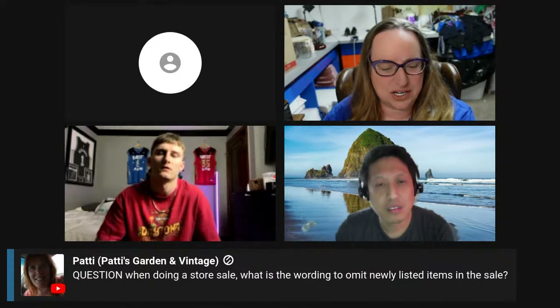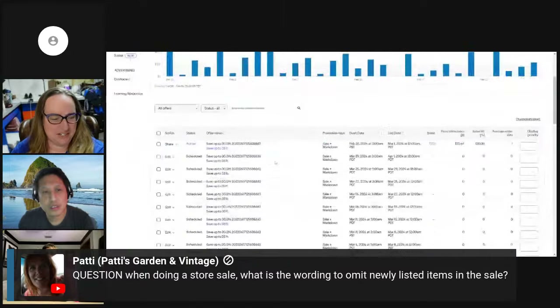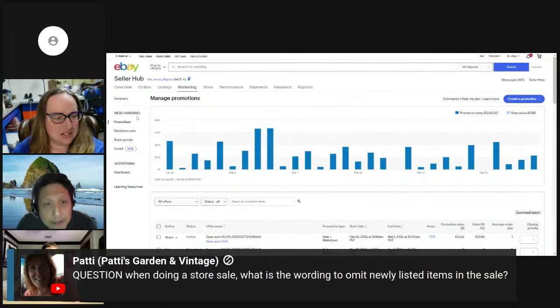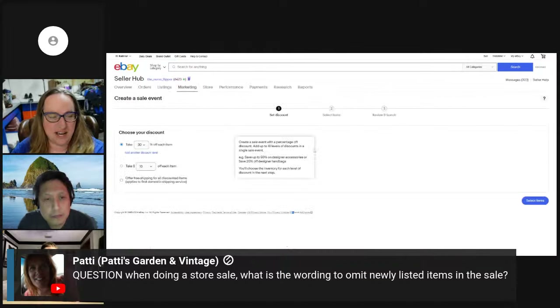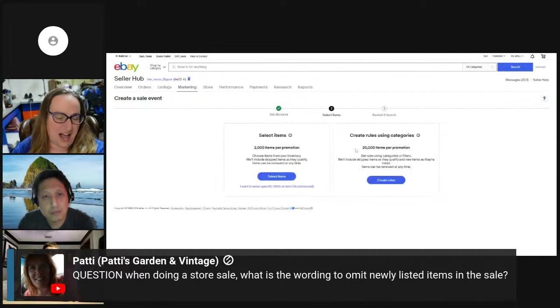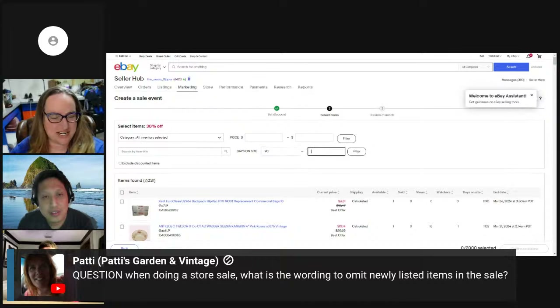Let me share my screen and walk through this. So if you go to markdown sale and then create a promotion — sale event and markdown — you can put like take 30% off select items. There's a way to filter by days on site. You could probably filter to how old they've been. So let's put 90 days to 365 and filter.